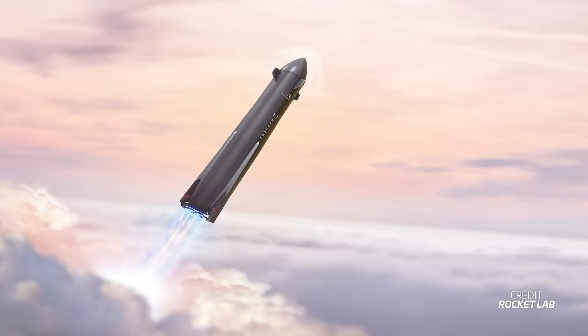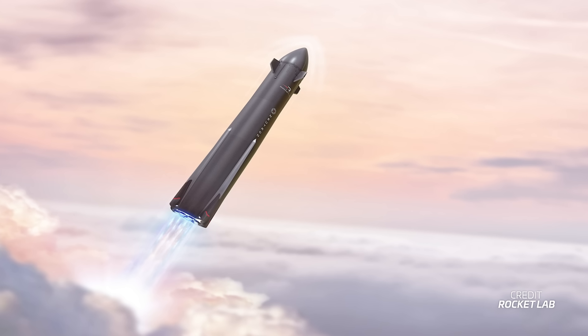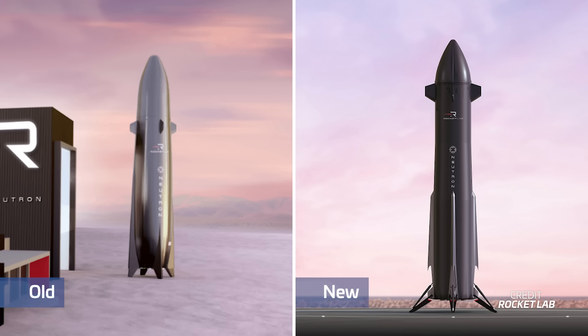Another upcoming rocket is receiving a bit of a makeover. Rocket Lab has updated its website with new renders of its reusable Neutron rocket, showing some of its latest design changes. Some things we already knew, like the move from 4 to 2 petals for the rocket's fairing. But there are other new details, like the deployable landing legs and higher fins that haven't been spoken about before. It's a little reminiscent of Falcon 9's first stage.